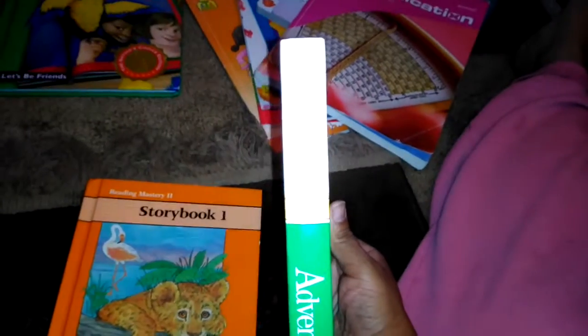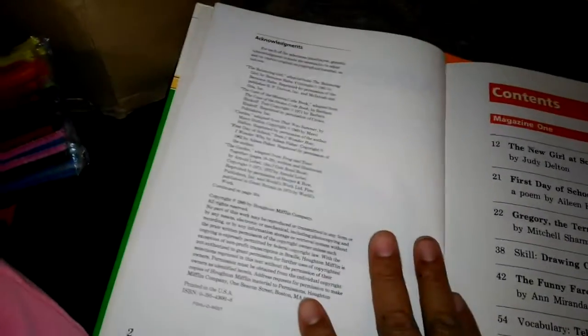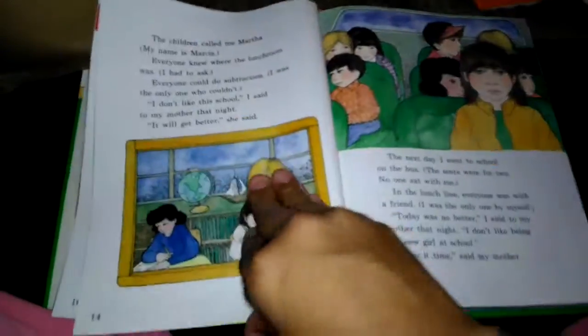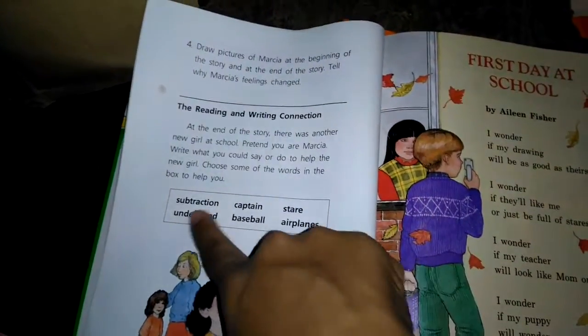This one we're using with Andre — it doesn't have a grade on it, it just says 'G,' so I really don't know what that means. It's just called Adventures, copyright 1989. This might be like a mid-second grade level — he read through it pretty well with a couple of stumbles. It's a reading and writing connection followed by a poetry page, so we're going to take it slow.